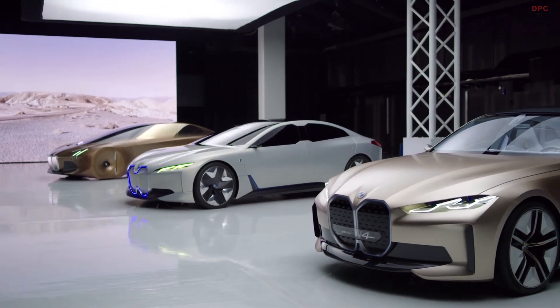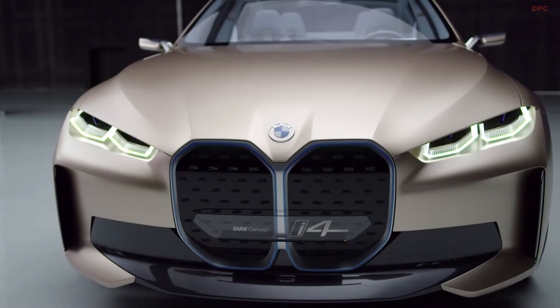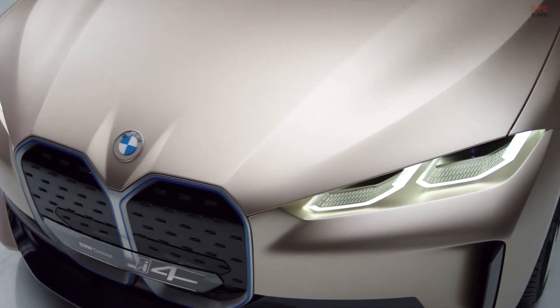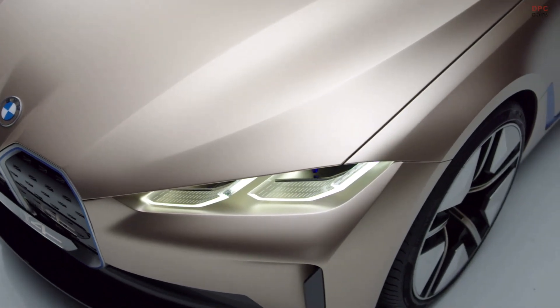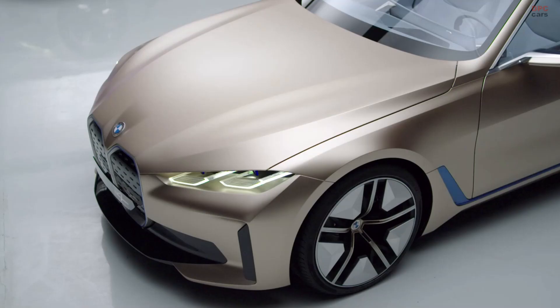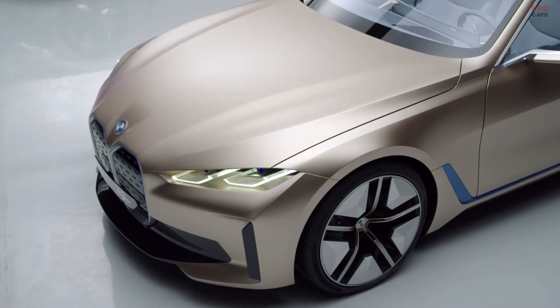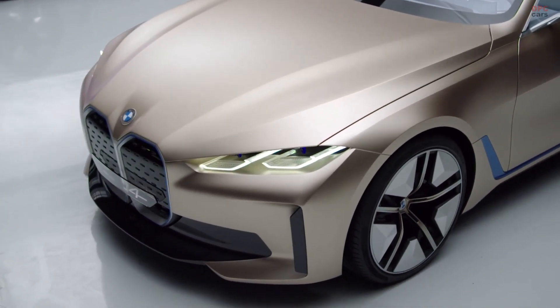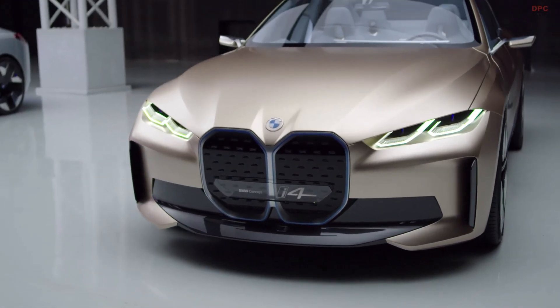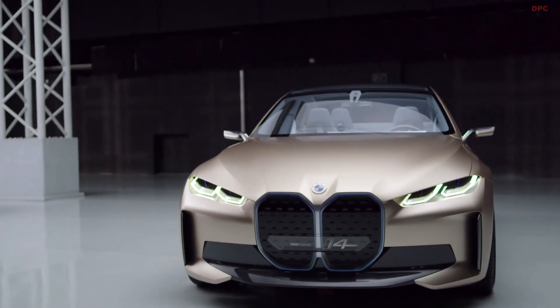The two most important icons of the BMW are the double kidney and the twin headlights. The kidney is executed in a vertical way, which is rooted in our history. In the past, it was the opening of the cooling system. And now, as an electrified car, the kidneys are closed. But in the future, we still believe that the kidney is the biggest differentiator to our customers.